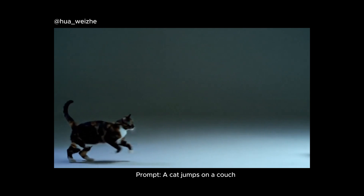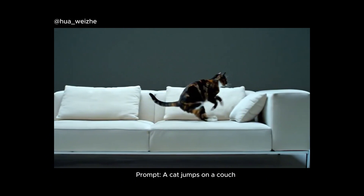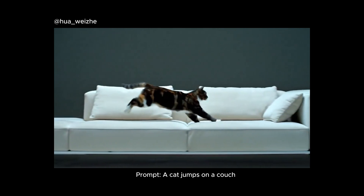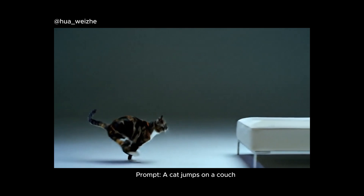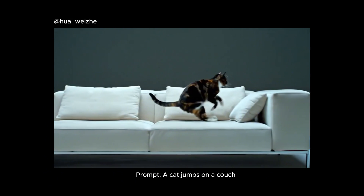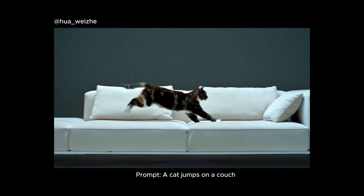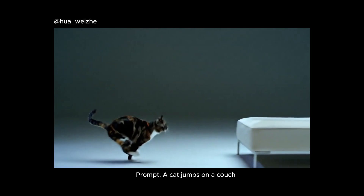I want to jump into the physics topic. Physics for video models are what fingers and hands were for image models. You may have a great image generated by Midjourney, Flux or whatever, but if the hand is off, the whole image is kind of off — hands are really important for human perception. The physics of AI video generators are the same. You can have a great photorealistic video, but if the physics are off, our human perception won't accept it as real. Therefore, it's going to completely kill the realism. The physics of VO2 are just mind-blowing.